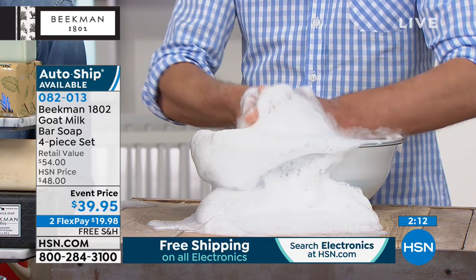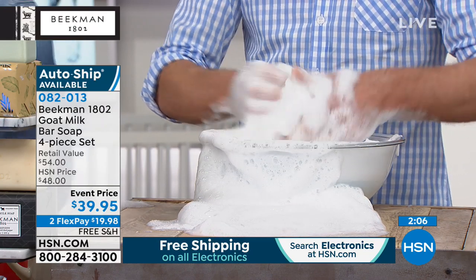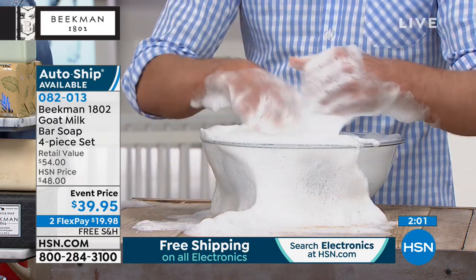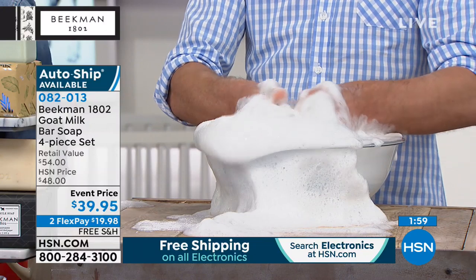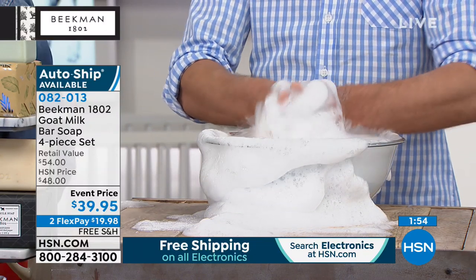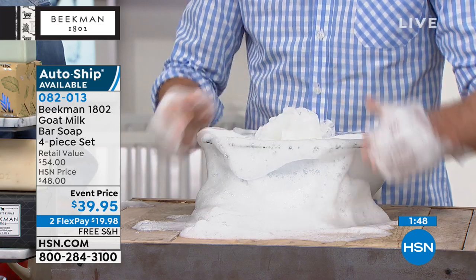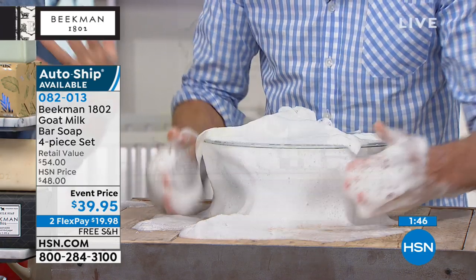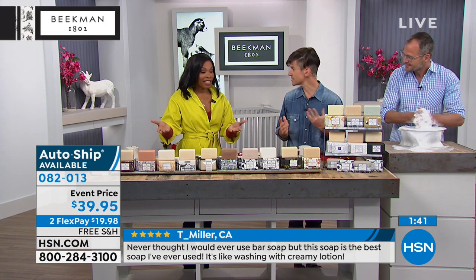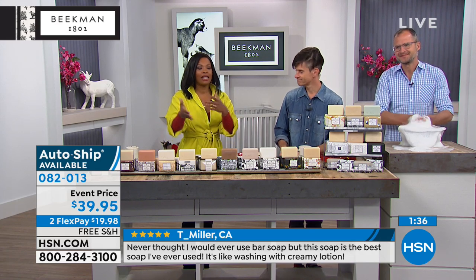The bar soap is almost always the very first thing someone tries, and after the first use they are back buying the shampoo, the facial care, the nail care — because of that goat milk difference. We didn't discover goat milk as a beauty regimen — it's been around for thousands of years. We're just bringing things back to the simple way of life: farm to skin. I love that we start the show here because it's something we all understand.